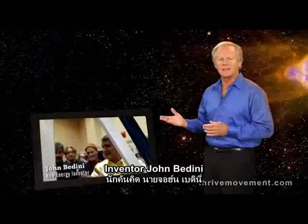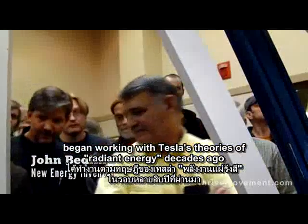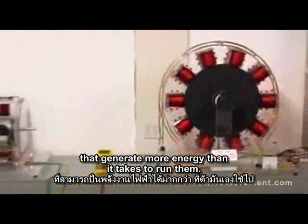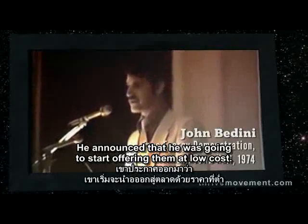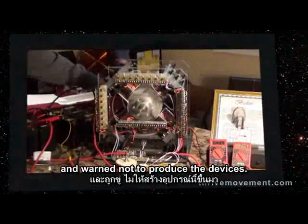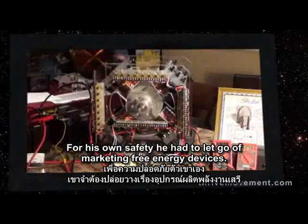Inventor John Bedini began working with Tesla's theories of radiant energy decades ago and has produced an assortment of battery charging devices that generate more energy than it takes to run them. He announced that he was going to start offering them at low cost. Soon after that, he was attacked in his lab and warned not to produce the devices. For his own safety, he had to let go of marketing free energy.